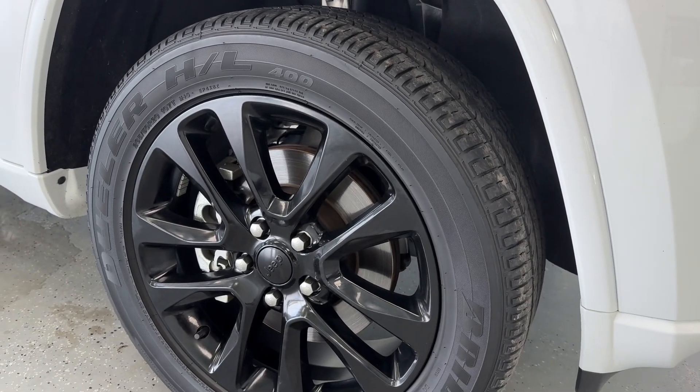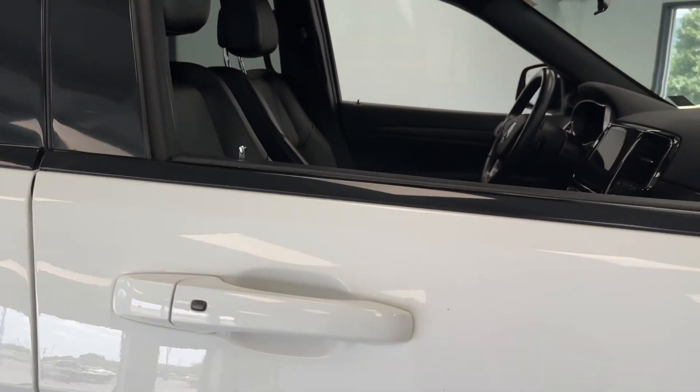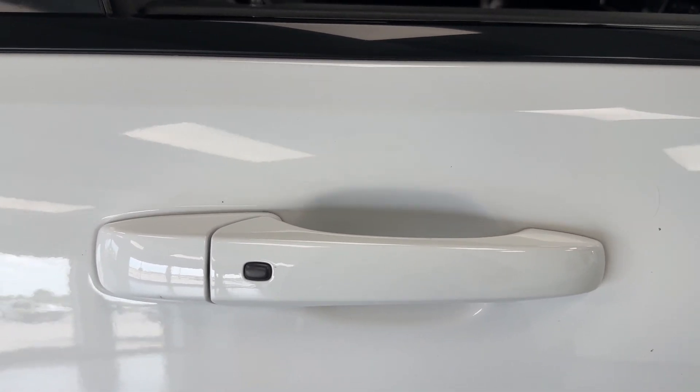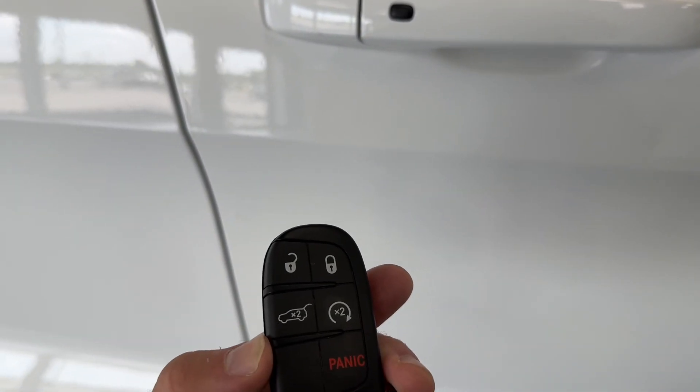Making our way over to the 18-inch wheels, which are part of that X package, wrapped up in a nice like-new tire — we'll get you the exact tread depth in just a bit. On the passenger side door you will notice the black badging, which is very cohesive with this appearance. You do have passive door entry and you will get two keys for your convenience. It is also equipped with remote start.